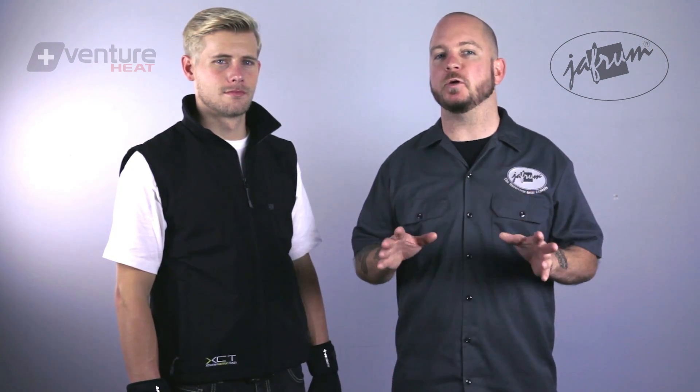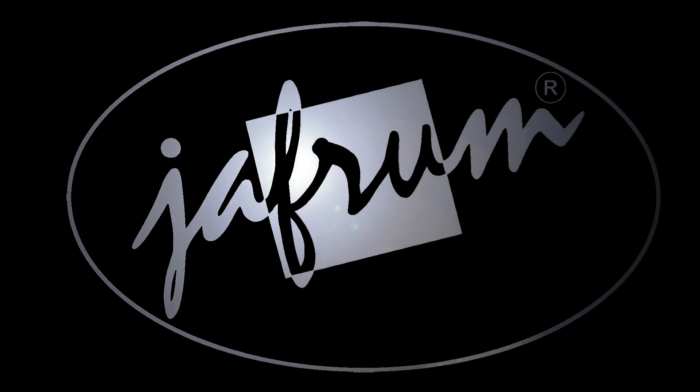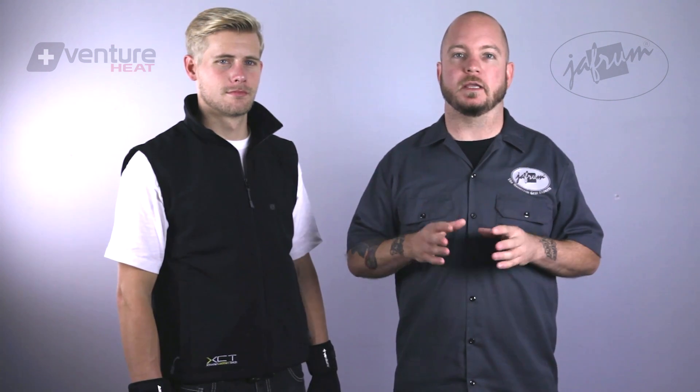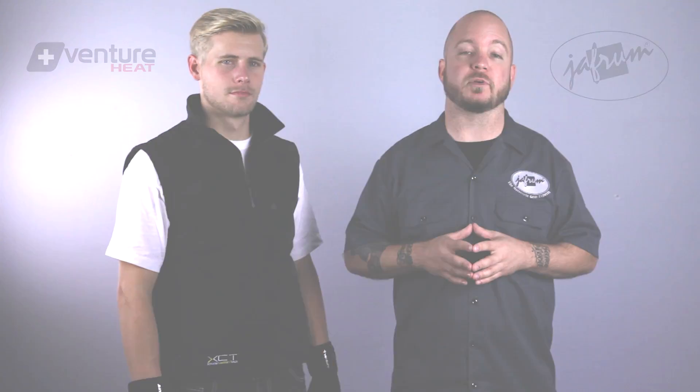Hey everybody, I'm Louie, a motorcycle gear expert here at Jaffram. Welcome to our basic overview of just a few of the many heated gear items from Venture, available at Jaffram.com. Venture is one of the few heated apparel companies that offer both rechargeable battery powered gear and 12 volt plug-in style gear as well. In this video I'll show you some of the most popular items and illustrate some of the pros and cons between 12 volt and battery operated styles.